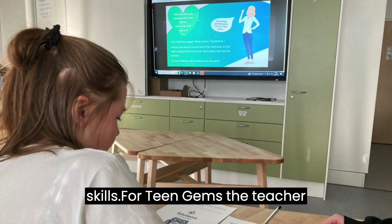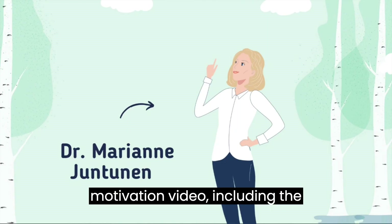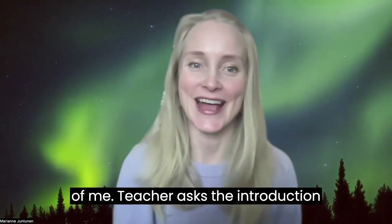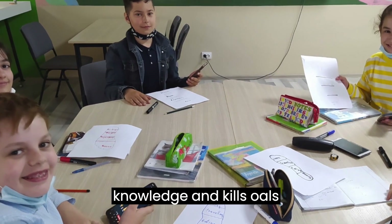For Teen Gems, the teacher shows Marianne speaking on the motivation video, which includes the challenge — and Marianne is a figure representing the presenter. The teacher then asks the introduction question and shows students the knowledge and skills goals.